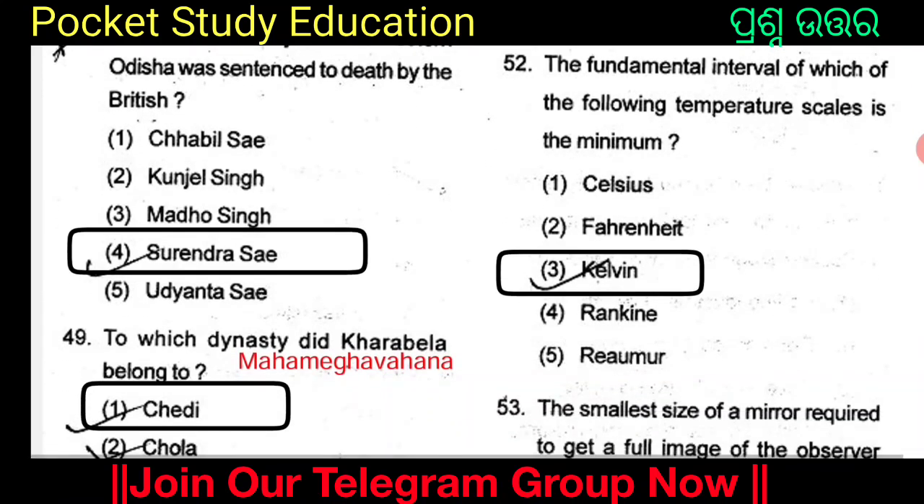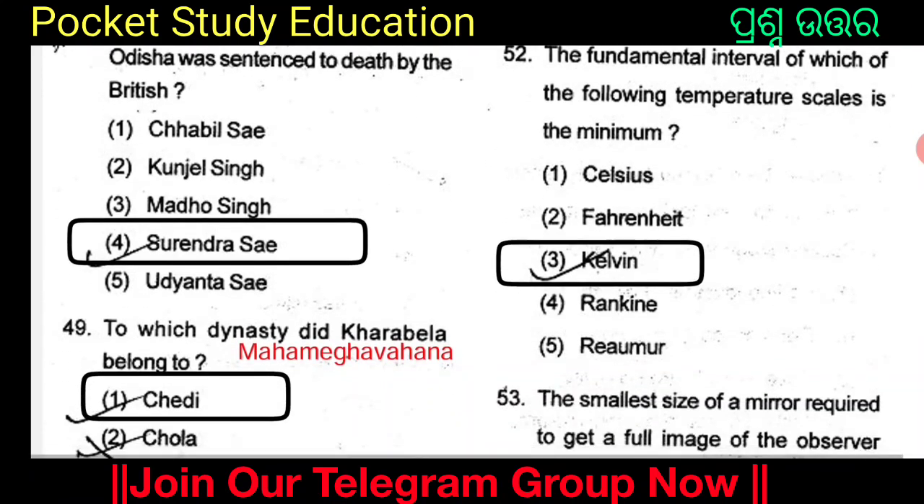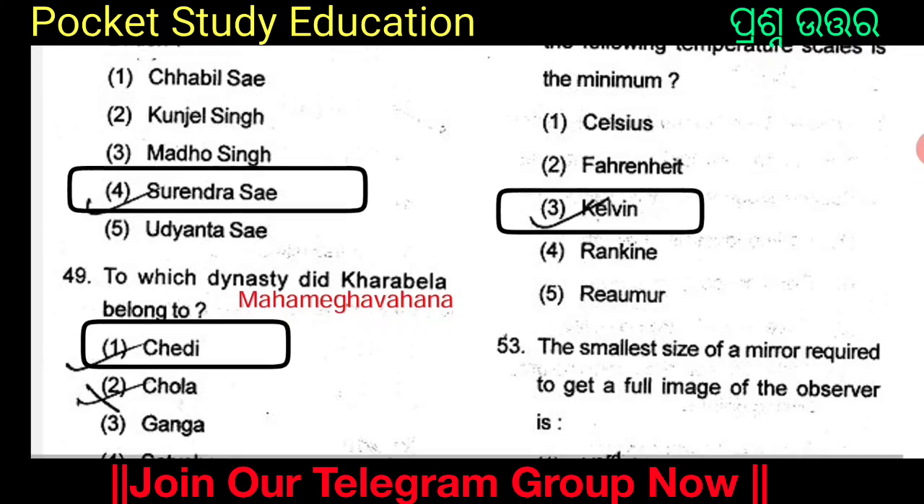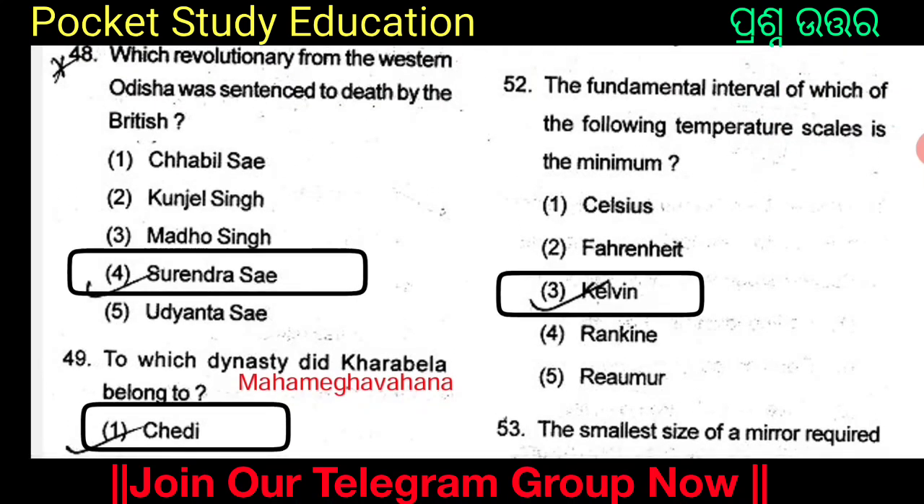The fundamental interval of which of the following temperature scales is the minimum? The options are Celsius, Fahrenheit, Kelvin, Rankine, and Rumor. The answer is Option 3: Kelvin. The fundamental interval of Kelvin among the following temperature scales is the minimum.